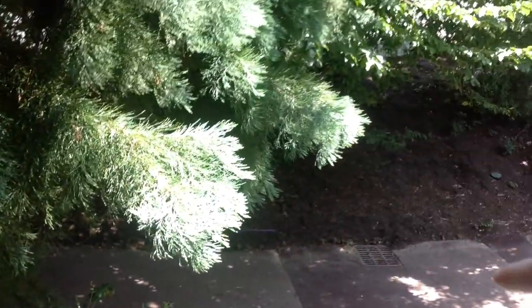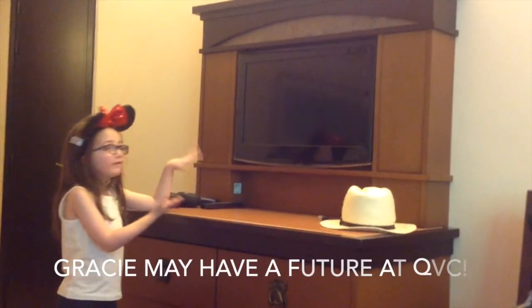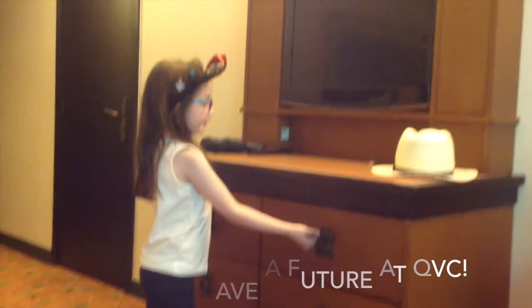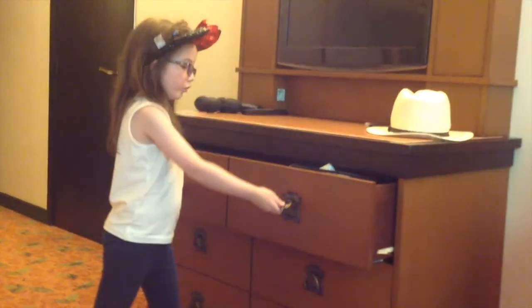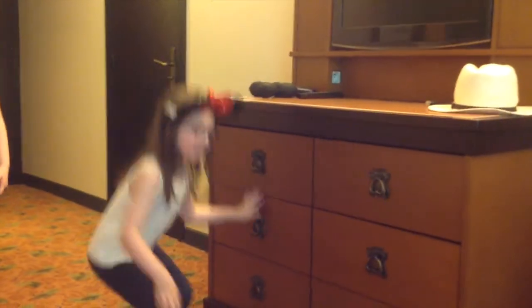Here we go. It's a TV cabinet. And then it has this lovely door where you can open it up, and then there's like three layers of it.